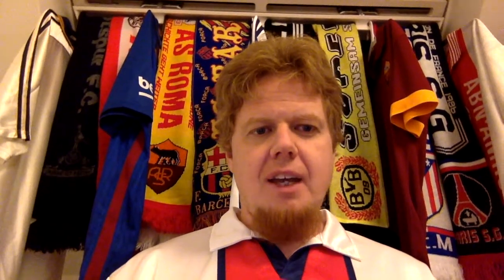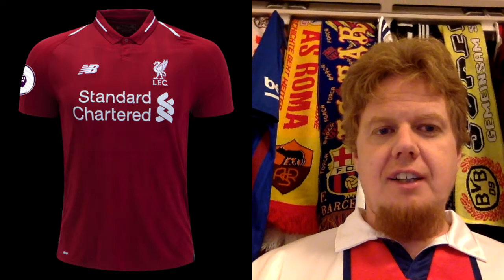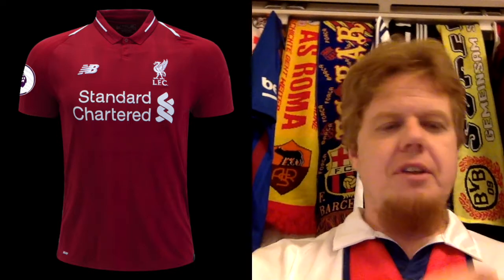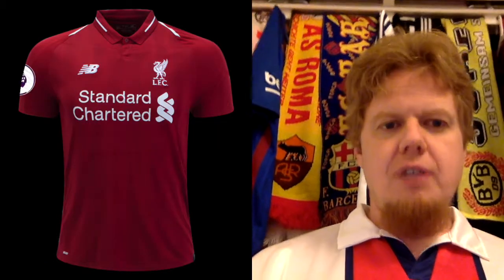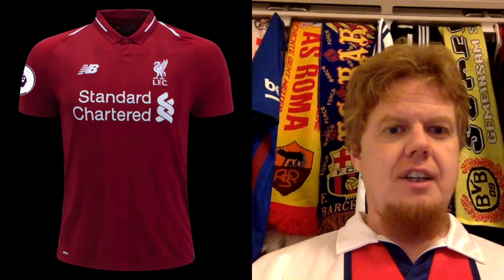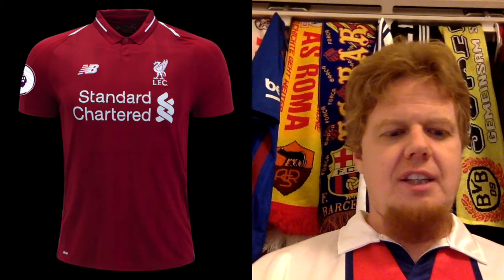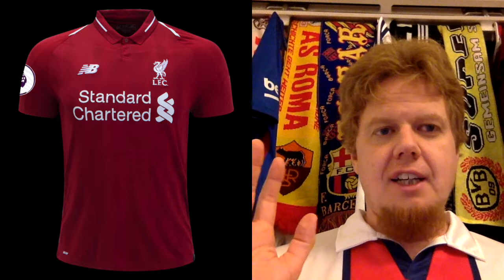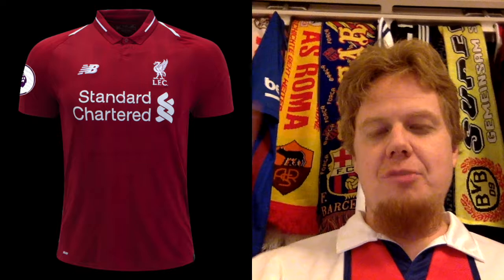The Liverpool home jersey is one due for an upgrade. I like it more and more — I don't like the white strap here, but overall it's a really nice jersey. I'm going to upgrade this to a nine. It really looks great when I see Liverpool play; this is exactly the type of soccer jersey I want to see. Liverpool has been on my list a little bit since the 2005 final, and they're one of the more endearing teams in England.